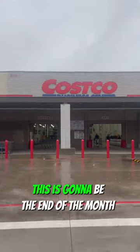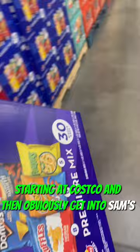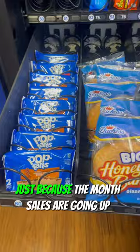What's up guys, this is going to be the end of the month count for my four vending machines. We kind of skipped the inventory that I got at the house and we're going right into it, starting at Costco and then obviously getting to Sam's as you see in the video. I didn't have too much inventory to grab but my budget is a little higher just because the month sales are going up, so I can increase that — filling up everything that wasn't there before.